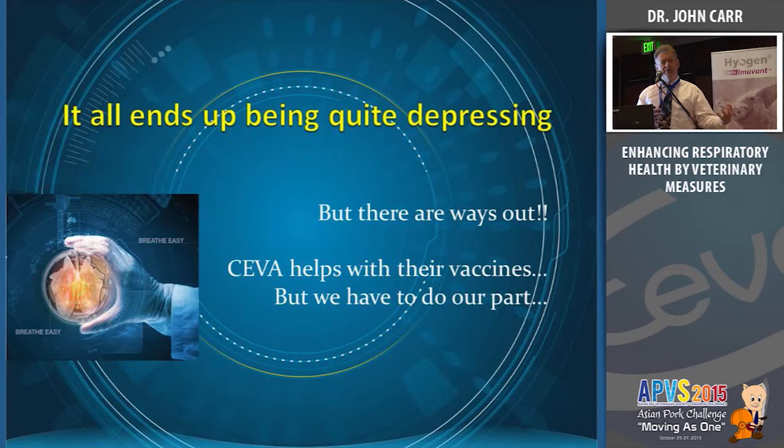The problem we have today is that we have many pathogens that take out various aspects of this defense mechanism and then allow, particularly Pasteurella and Streptococci, to set up and cause a pneumonic lesion. We've relied heavily on antibiotics, and justifiably the human population is starting to get concerned about antibiotic use — not from the pig point of view, but from the human health point of view. If we can find alternative measures to reduce our reliance on antibiotics, we need to do so.